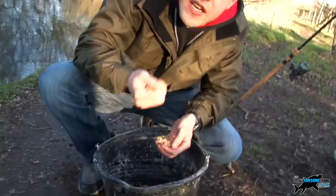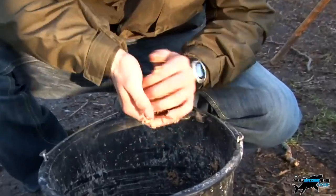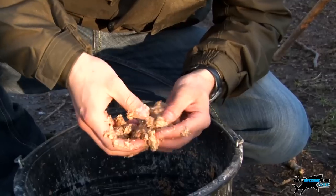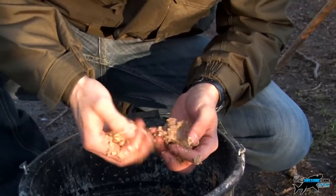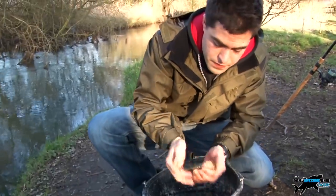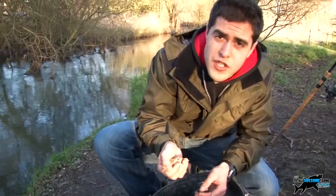We're going to try and chuck this in little and often — well actually, a lot and often. And then we're going to throw in a couple of maggots, put some maggots on the hook, and hopefully get some fish.